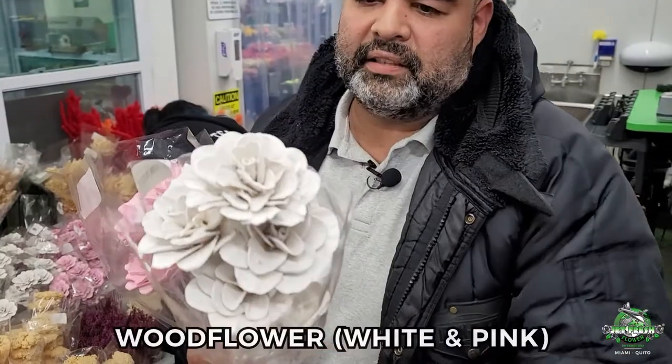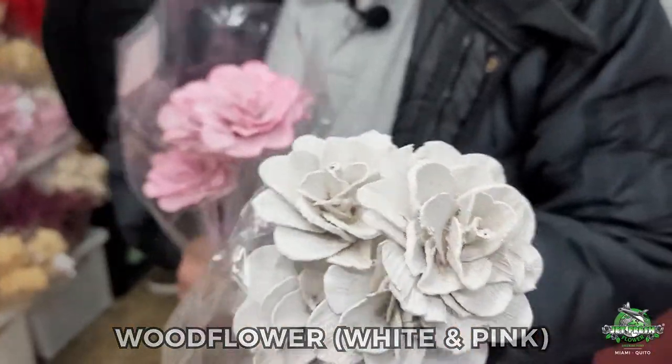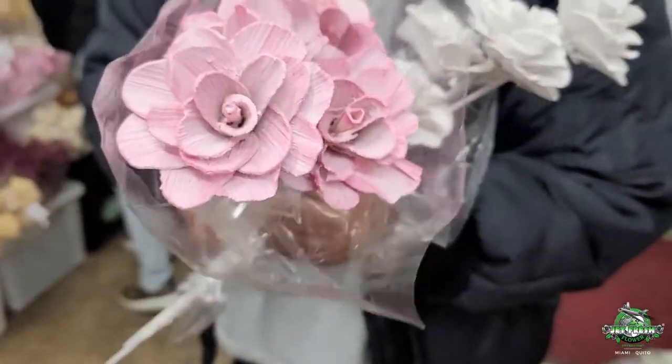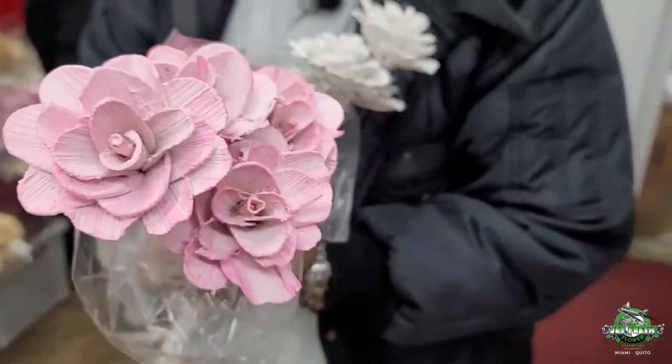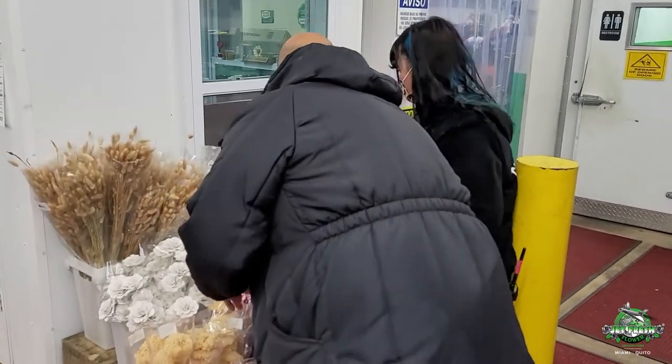Amazing, gorgeous wood flower — exactly what you expect it to be. We have it white, we have it pink. Take a look — I know you like it. Keep going, hand me the star moon next.